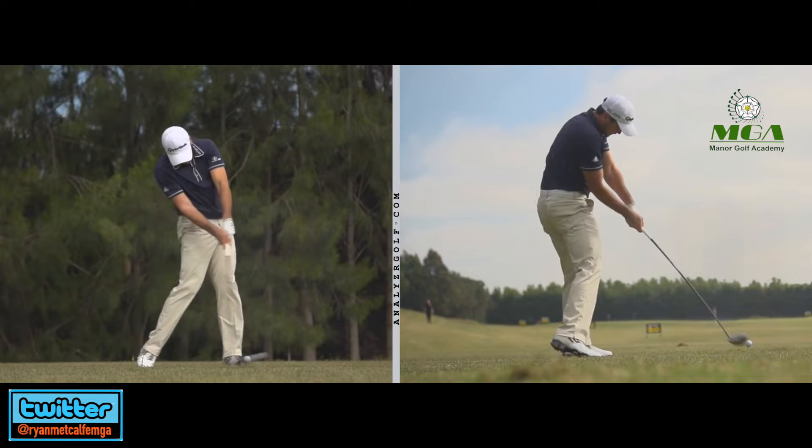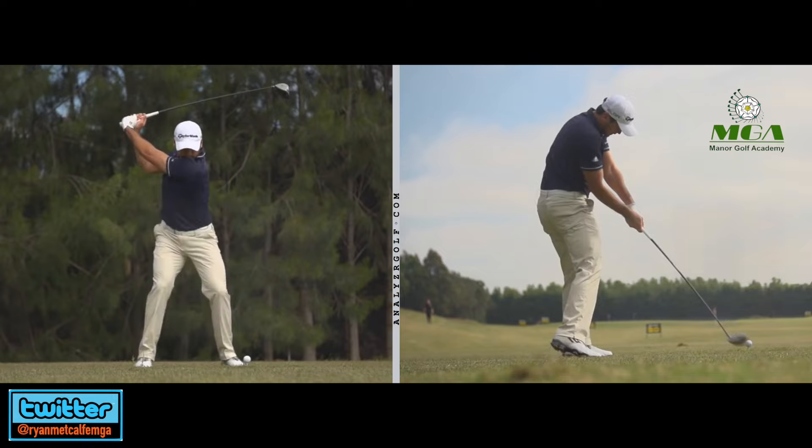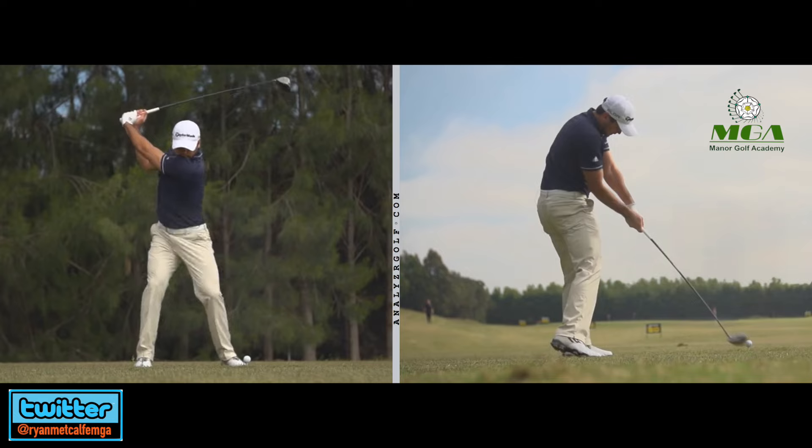I'm going to go into something a little bit more complicated for the last minute or so — what is actually allowing Jason to rotate his pelvis and rotate it at the speed that he does. Because the speed of his pelvic movement is off the charts. It's up there. If you're hitting the ball 320-plus and 300-plus with a 3-wood, you're creating some serious speed. And it actually starts somewhere else — it starts down in the lead foot.